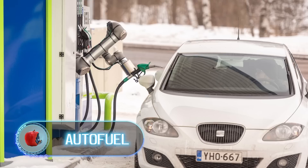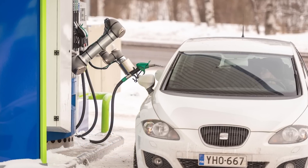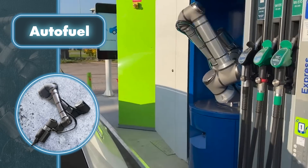Autofuel. As robotics keep advancing, people are exploring new ways to automate tasks. This includes using robots at gas stations, which has proven to be a great idea.